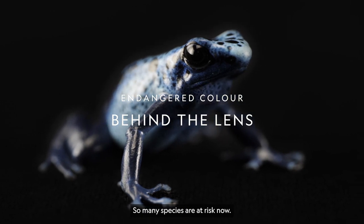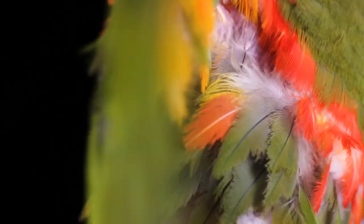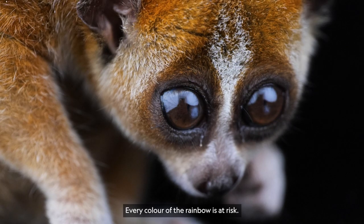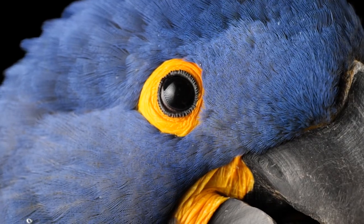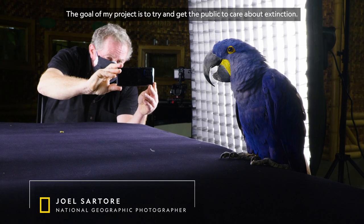So many species are at risk now. Every color of the rainbow is at risk. This is a big deal and a big problem. The goal of my project is to try to get the public to care about extinction.